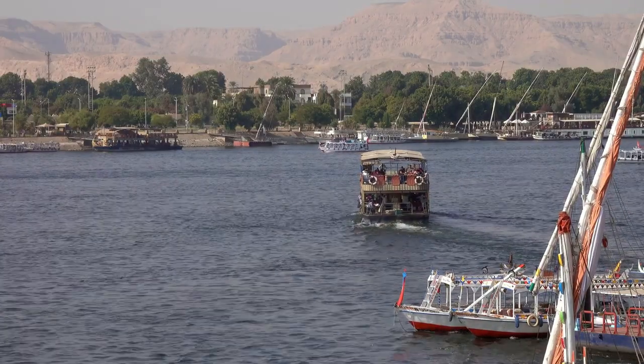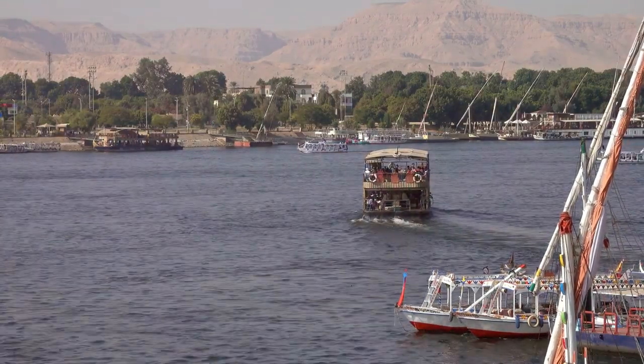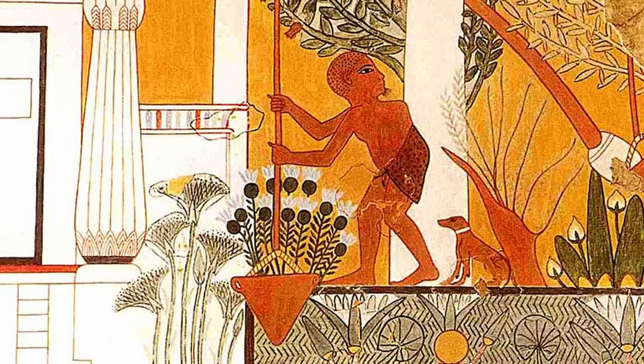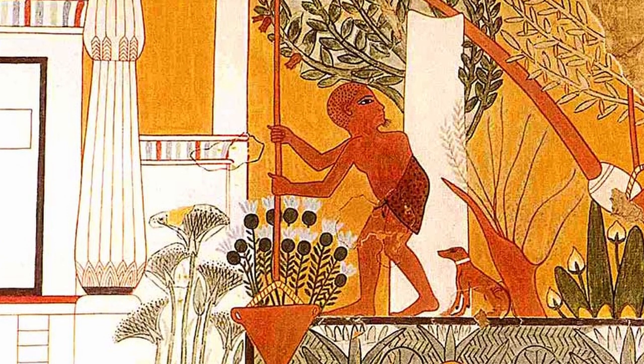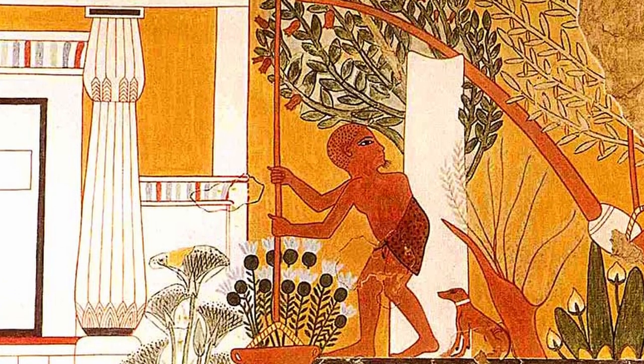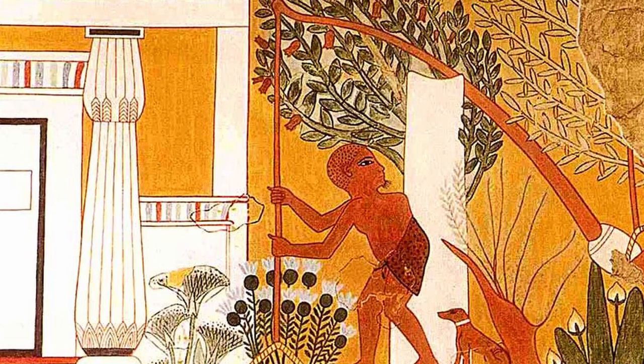One of the key factors that enabled the growth of this advanced society was the favorable climate of the Nile Delta. The Nile River, with its annual flooding, brought nutrient-rich silt that rejuvenated the soil, creating the ideal conditions for agriculture.